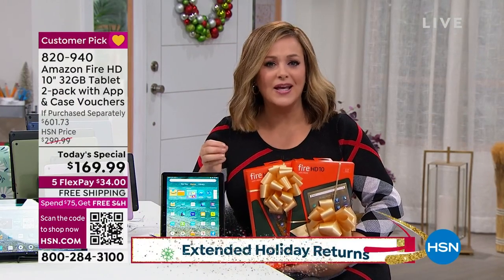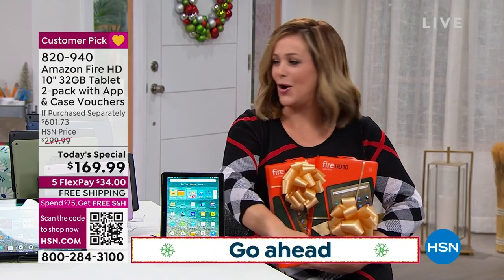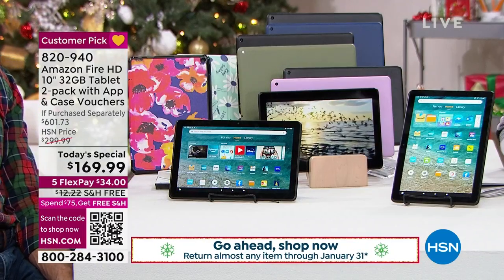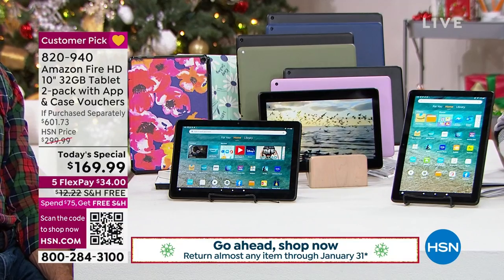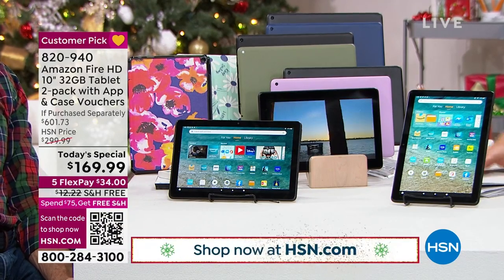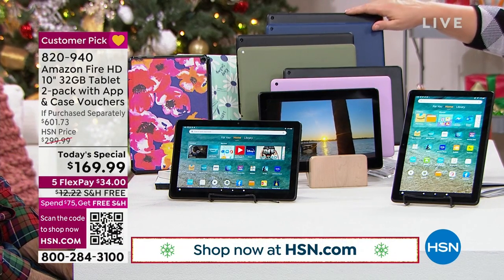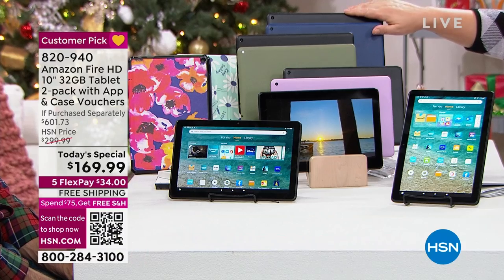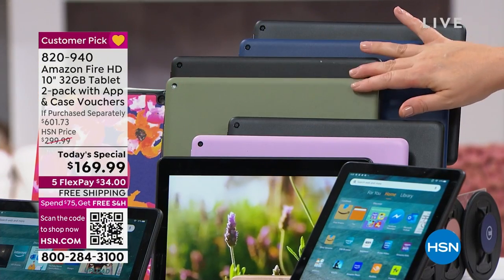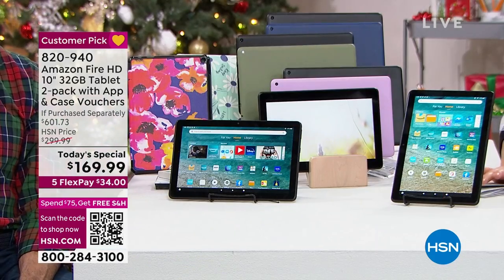It's like no-stress shopping. You're getting something that everybody likes, everybody appreciates — all kids of all ages. It is a one-day-only value, it's a customer pick. Shop in confidence — 820-940 is your item number. You can choose two in black, the black with the blue, the black with the olive, or the black with the lilac. Two of everything today, free shipping and handling.